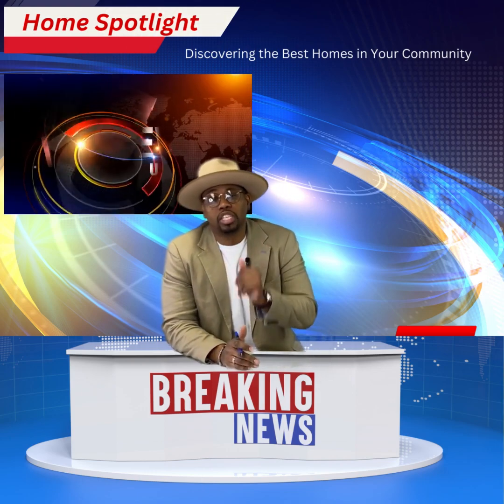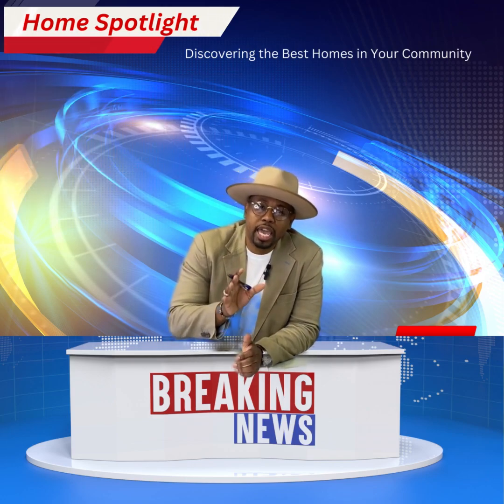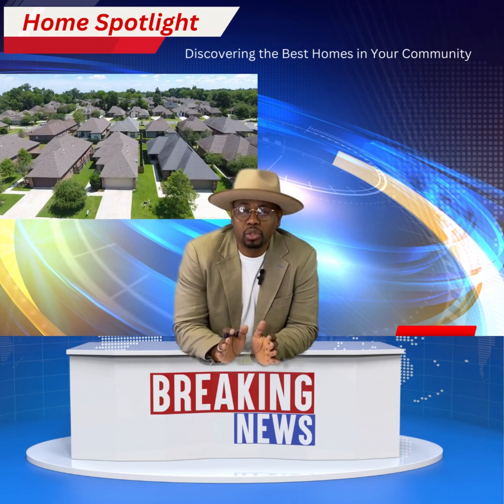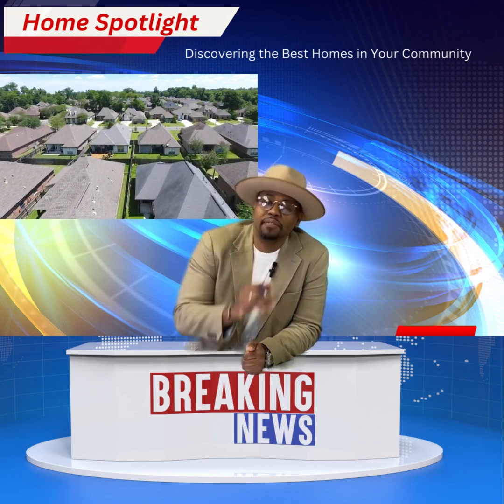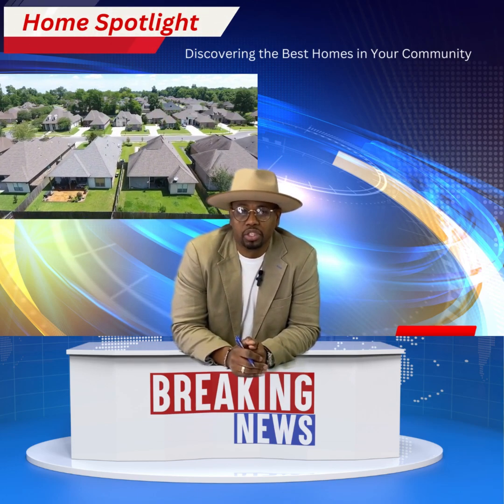In each episode, we'll take you on a tour of some of the most stunning properties in Metro Detroit. We'll showcase unique features, highlighting them from special bungalows to sprawling estates. We'll give you an inside look of homes that shape the real estate market here in Metro Detroit.